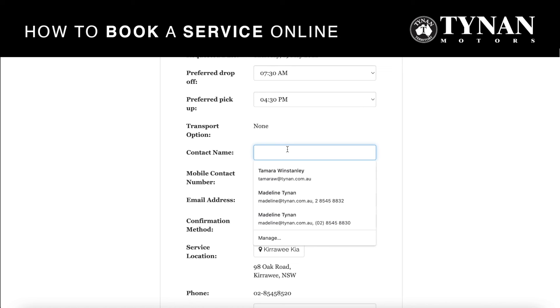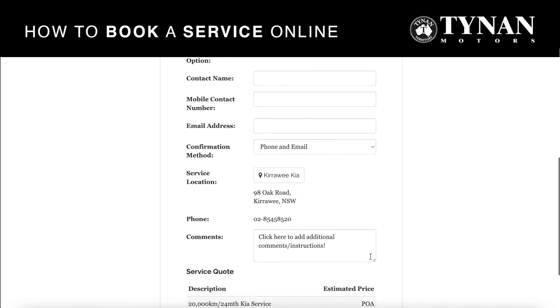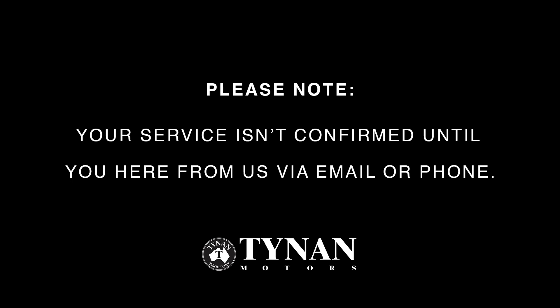You can then put in your contact name, mobile number, and email address. Please make sure these are correct so that we can contact you in regards to your service booking. You can also choose your preferred contact method. There is a section for any additional comments, and then if everything is correct you can click the book button. We will then contact you via your preferred contact method to confirm your booking.